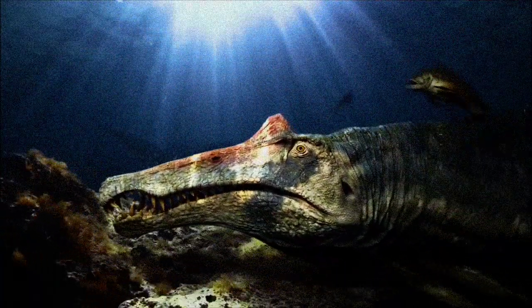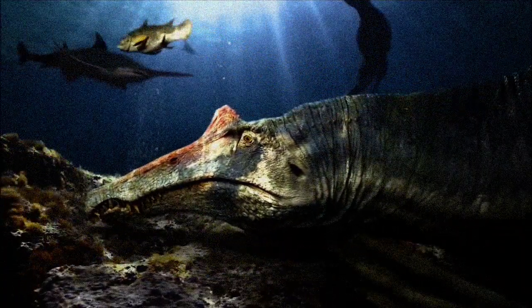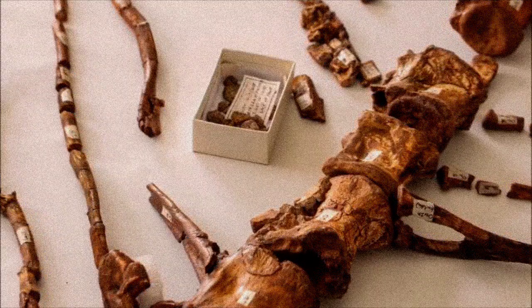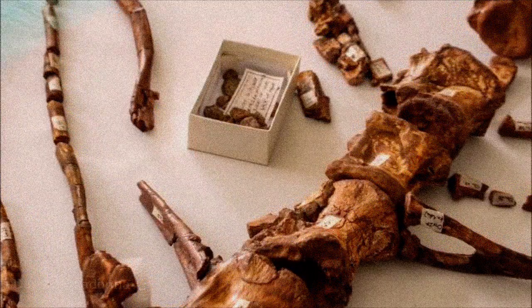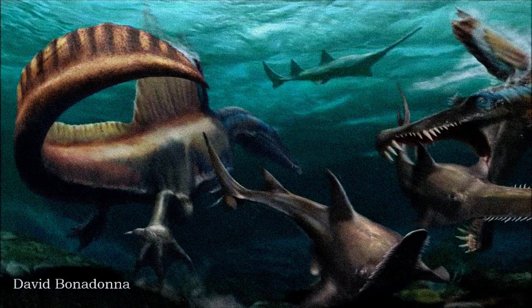In 2020, another revelation came: the tail of Spinosaurus was discovered to be a paddle-like fin, supported by long neural spines and chevrons, resembling the tail of an eel or newt. This added further evidence to the idea of Spinosaurus being a swimmer.